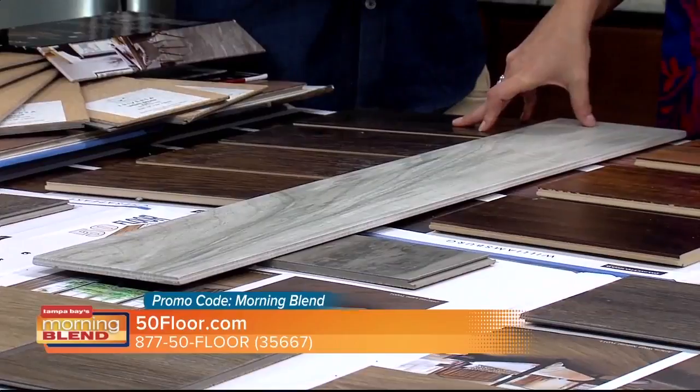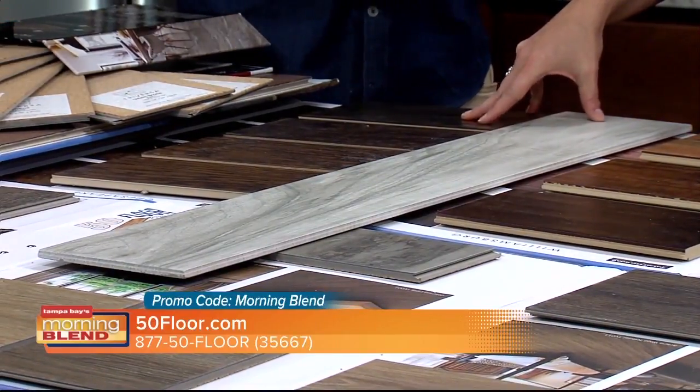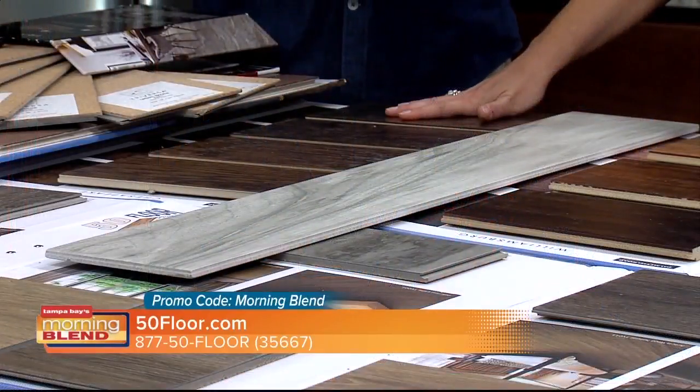If the last time you shopped for floors was 10 years ago or more and you had no idea what was out there, we can show you without you running around all over town. And we have what's on trend — these wider planks. The 8-inch plank is a very hot design trend, and you can also mix and match: do an 8-inch and a 4-inch to give a real organic look.